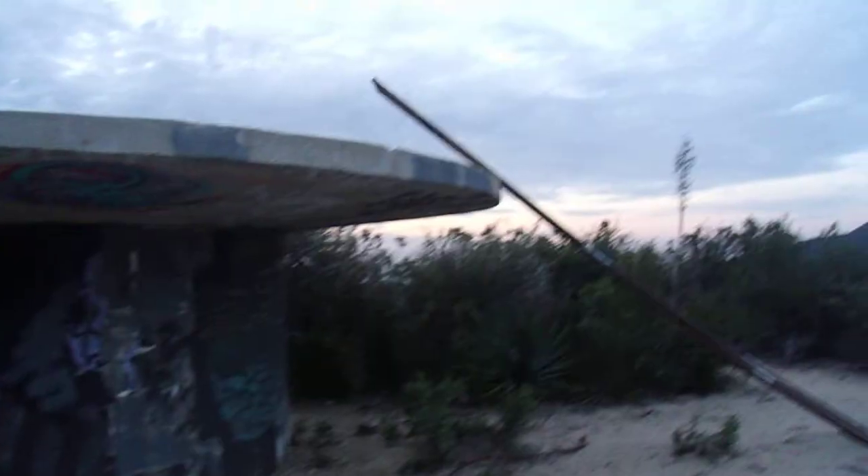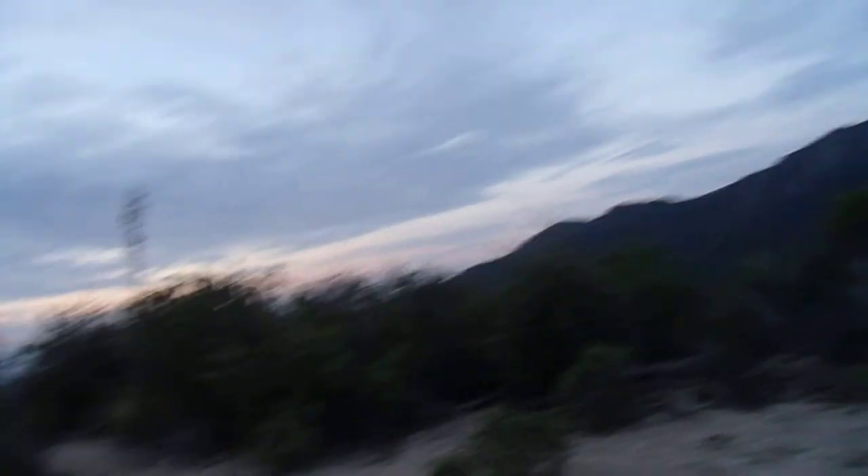I think the top of this is supposed to be Hoyt Mountain. I could climb up that, but that looks sketchy as heck. But I've seen video on YouTube of people over here.